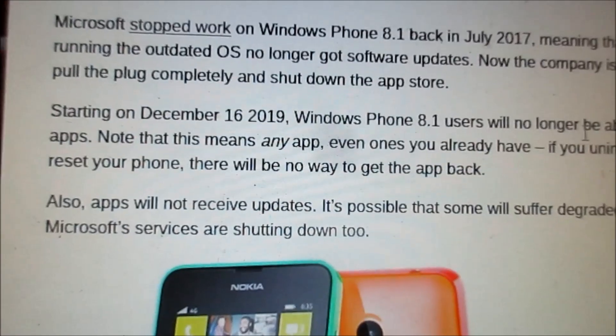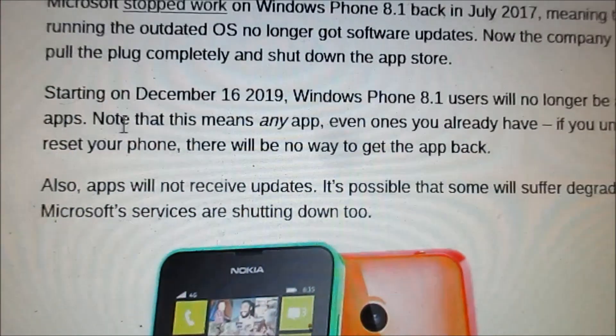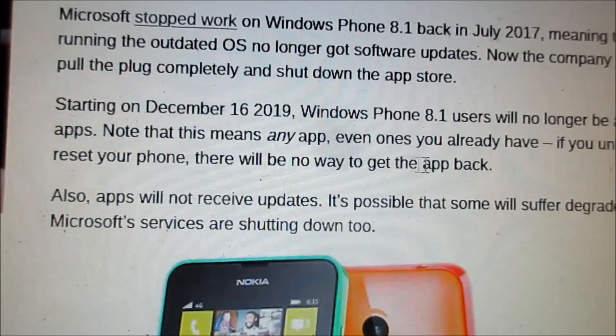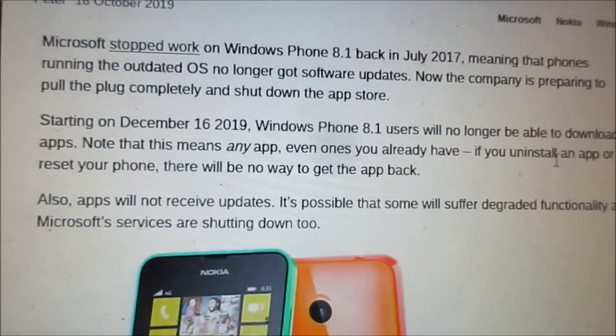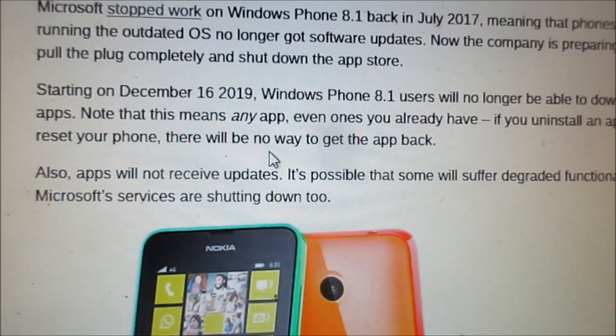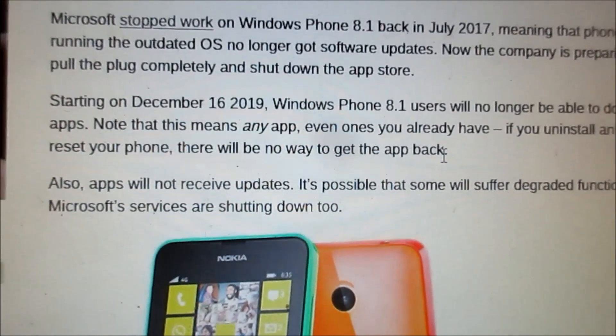Starting on December 16, 2019, Windows Phone 8.1 users will no longer be able to download apps. Note that this means any apps — even ones you already have. If you uninstall an app or reset your phone, there will be no way to get them back.